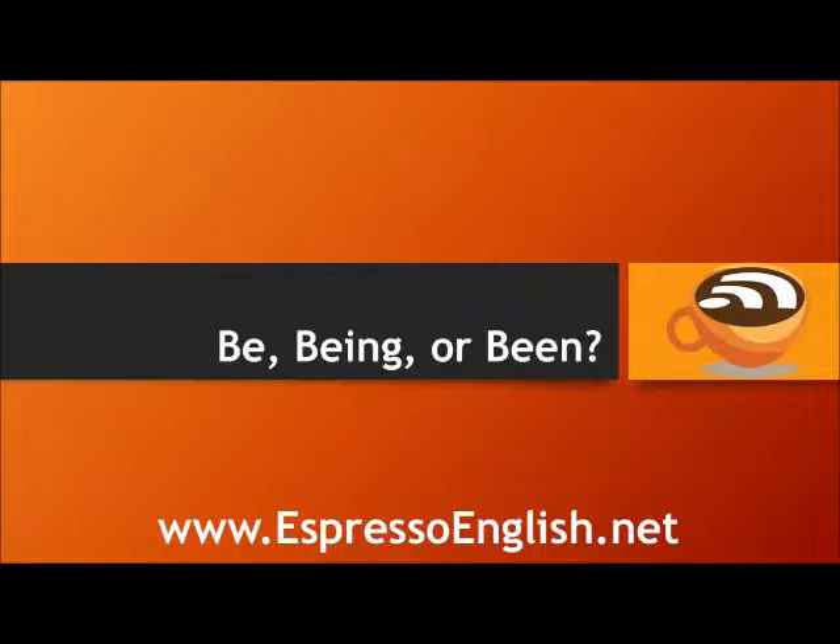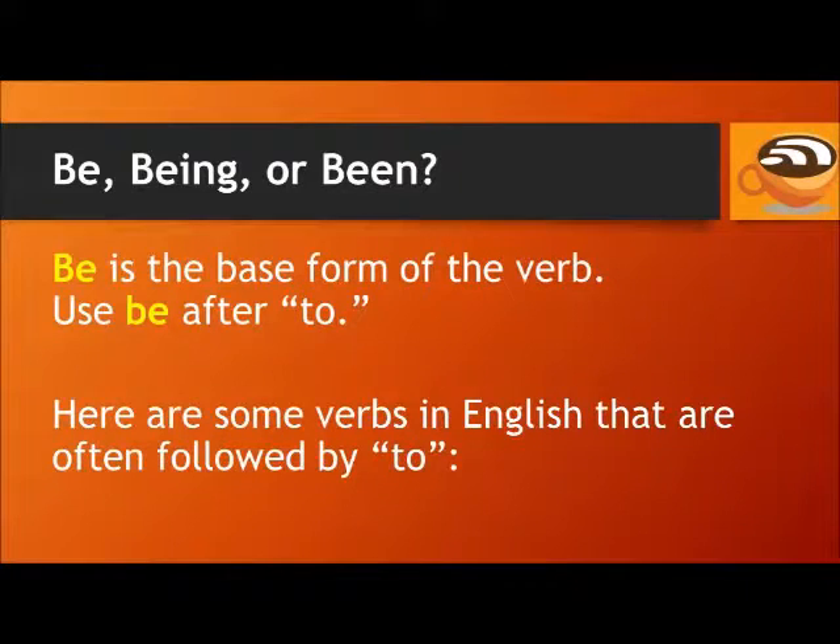Be, being, or been — from EspressoEnglish.net. Be is the base form of the verb. Use be after to.